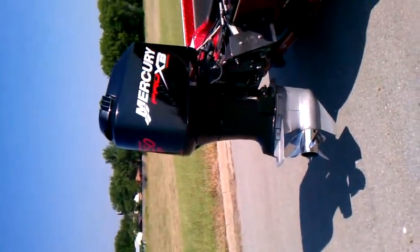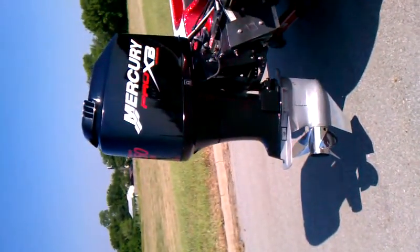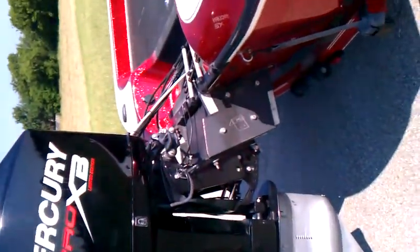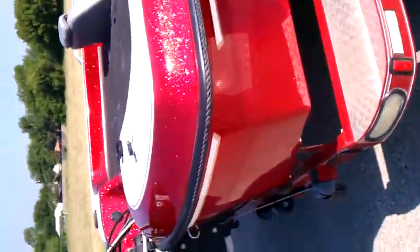All right, we have a 2001 Cobra Viper with a 2001 Micro Pro XP engine. I'll shoot a quick video here so you guys can get a better look at it.